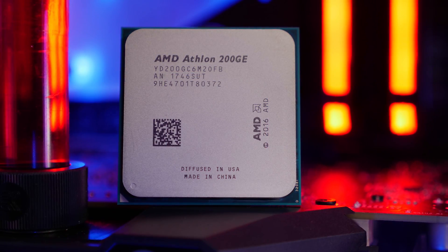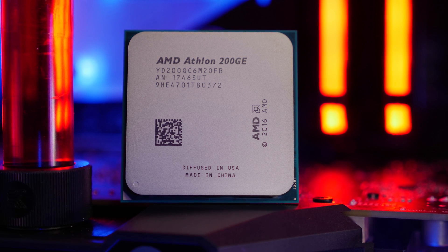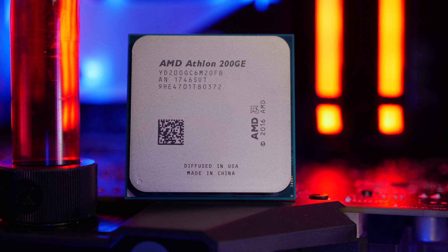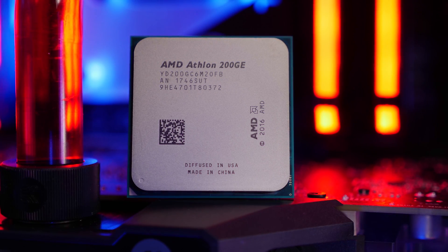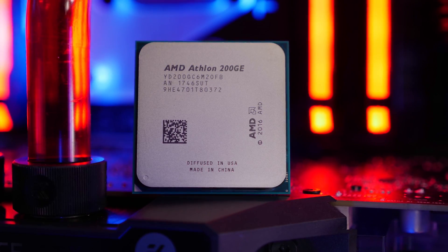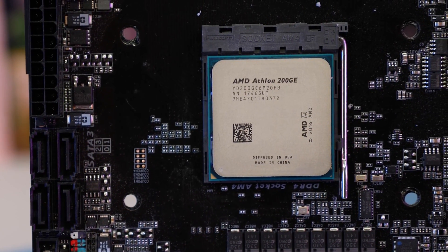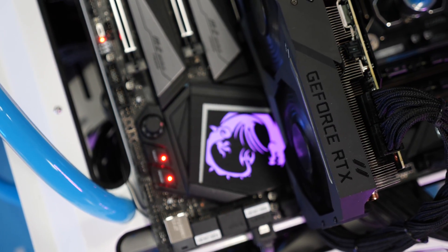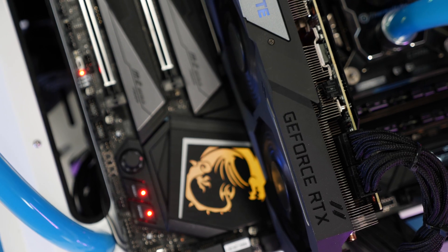The Ryzen 3 2200G doesn't have any kind of memory limitation imposed by the motherboard. It's pretty much whatever the memory controller itself can handle. They work just fine with 3200 memory, and we recommend using at least 3000-spec memory with this APU. The GPU used is the RTX 2080 Ti.